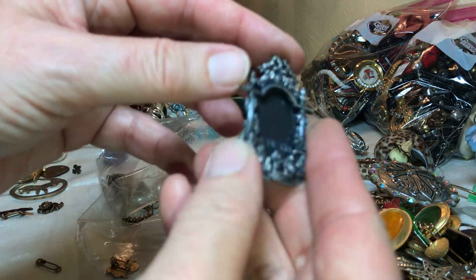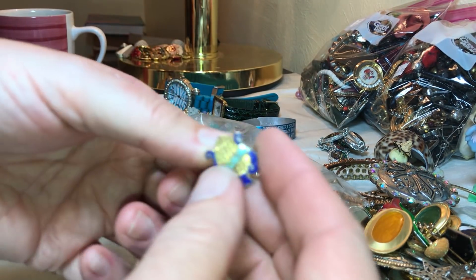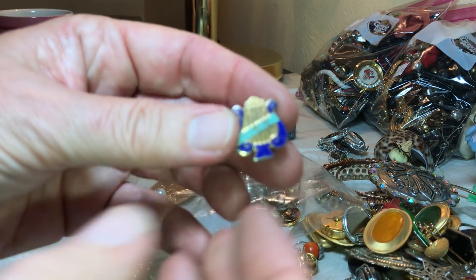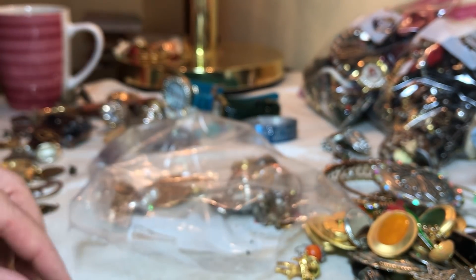I have got to look up this company — vintage, made in Taiwan. Music. Nice little pin.